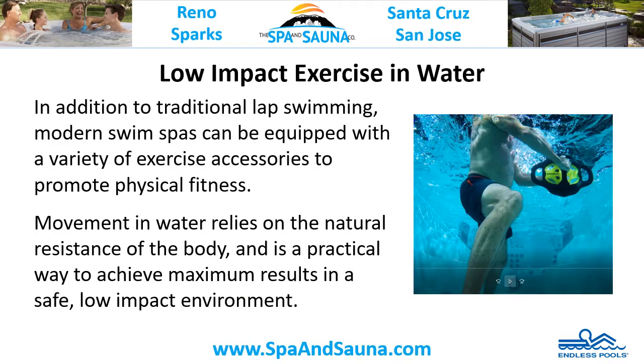Low-impact exercise in water. In addition to traditional lap swimming, modern swim spas can be equipped with a variety of exercise accessories to promote physical fitness. Movement in water relies on the natural resistance of the body and is a practical way to achieve maximum results in a safe, low-impact environment.